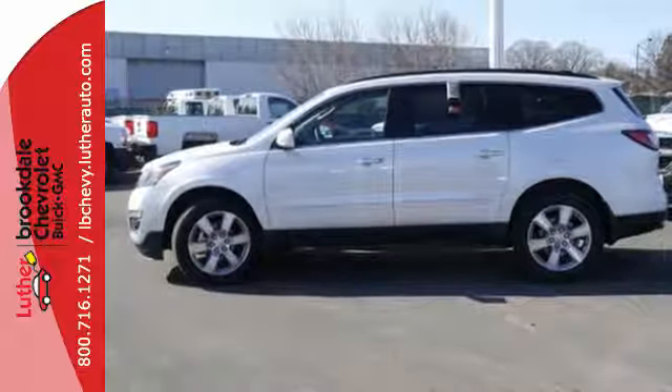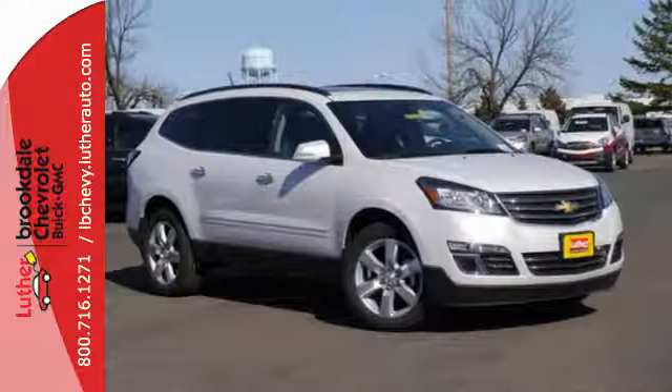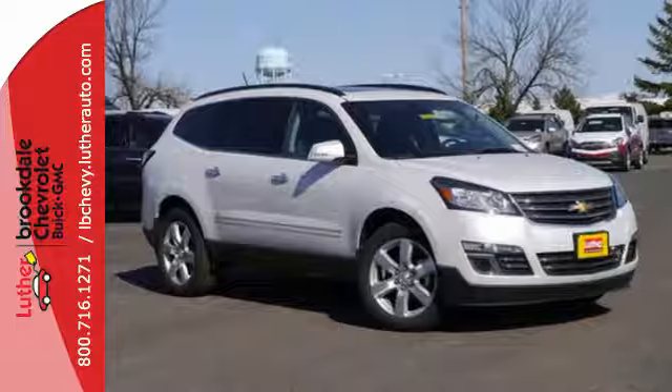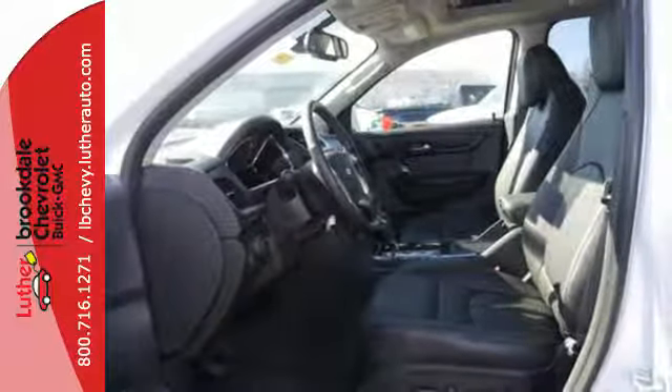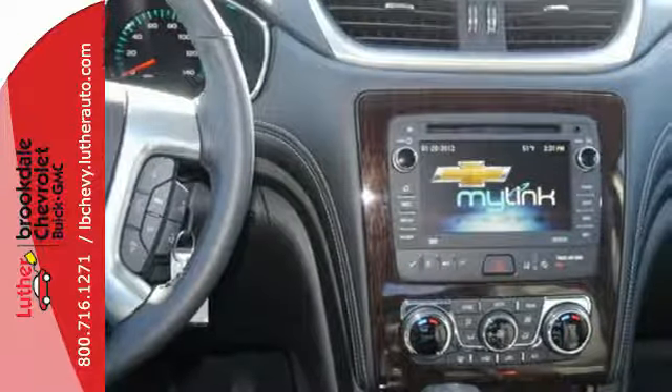Connect with Bluetooth, an auxiliary audio input, a USB port, and a color touchscreen media display. OnStar 4G LTE connectivity with Wi-Fi hotspot enables you to easily stay in touch.